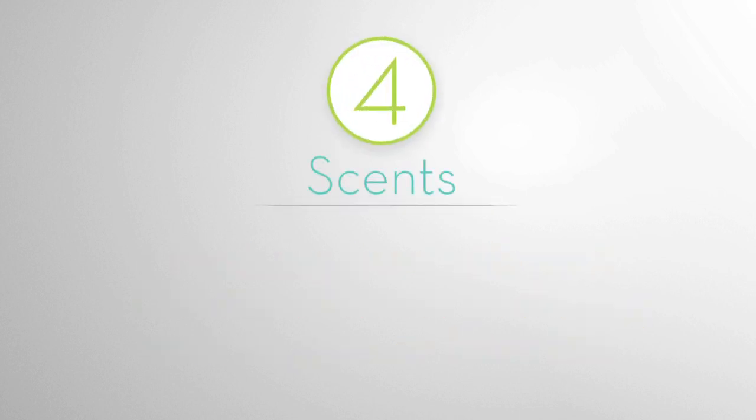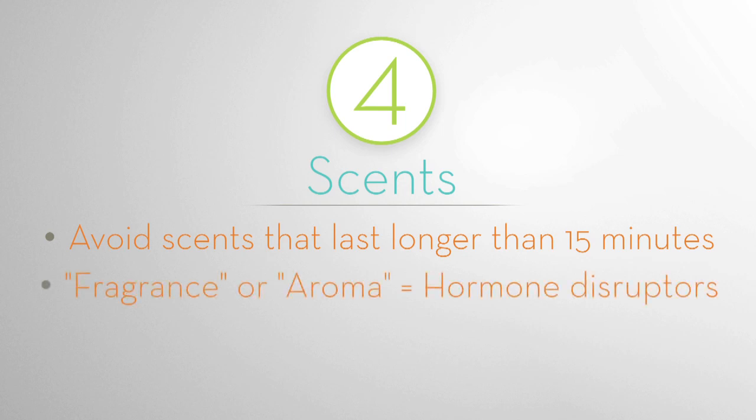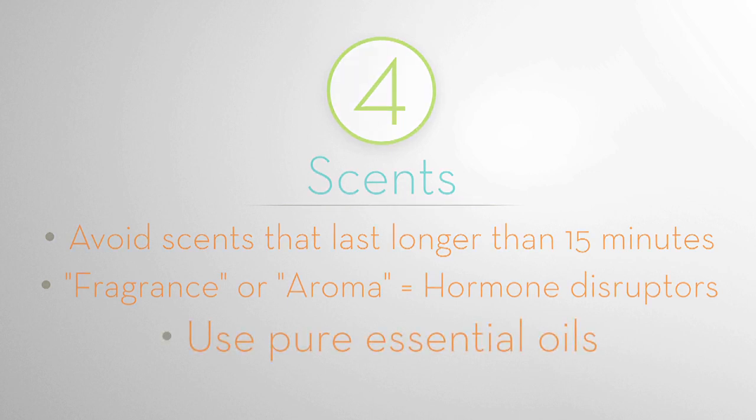Rule 4: Scents. Avoid scents that last longer than 15 minutes. Anything labeled fragrance or aroma contains hormone disruptors, which make scents last. Use pure essential oils instead.